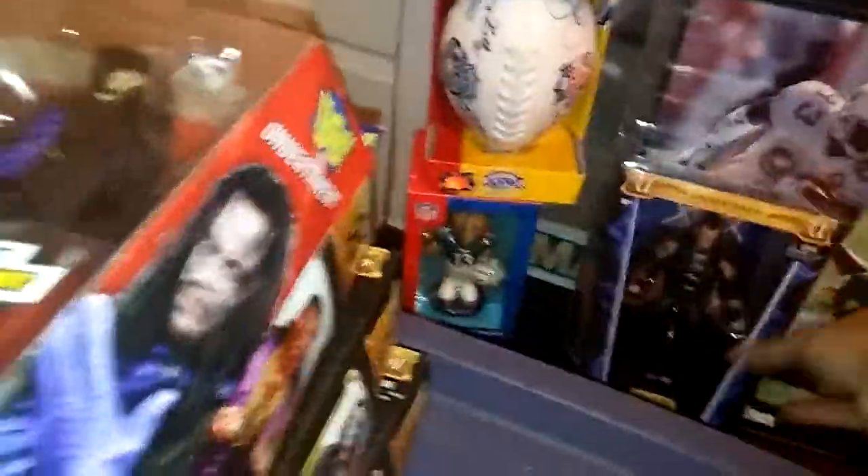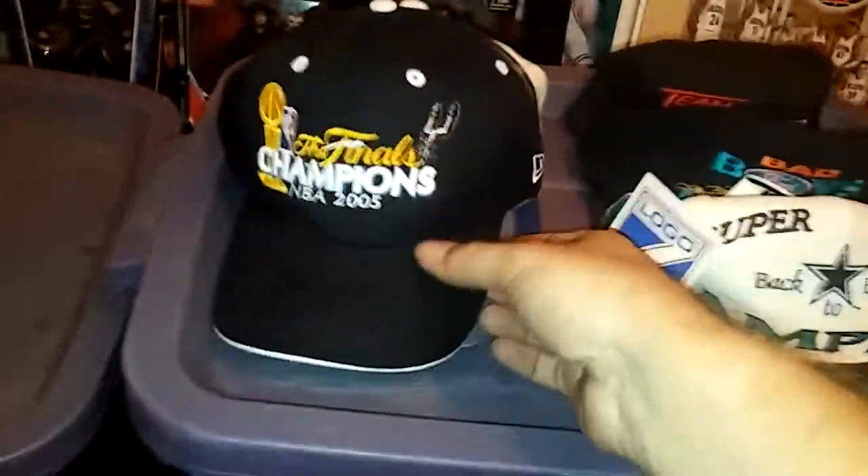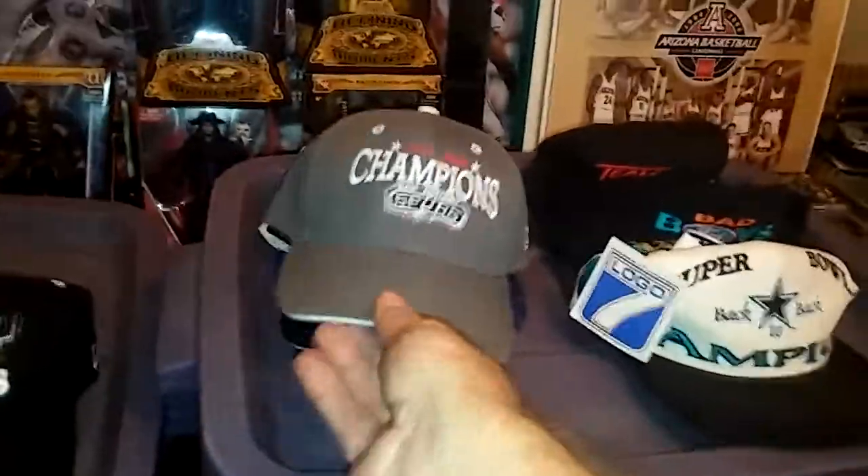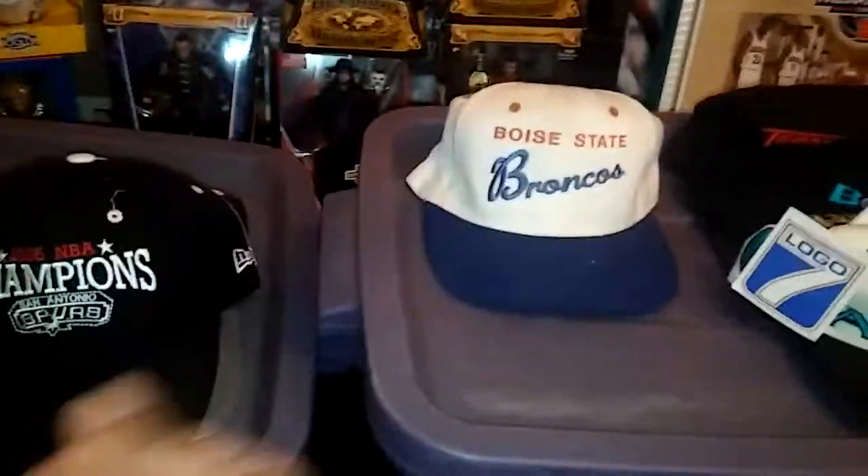We've got some caps here — some old Spurs caps, and I mean old. They're not that old; these are from the different championships: '05, '05, '05. Here's a Boise State Broncos snapback — or no, that's actually a fitted and it's dirty, but it was part of the deal.